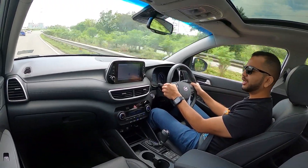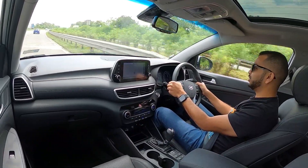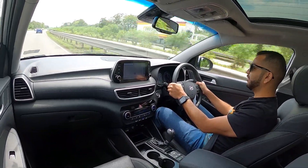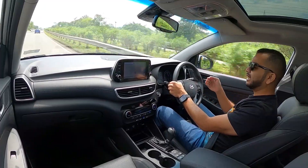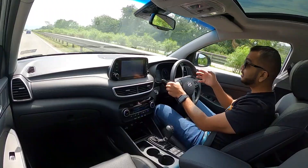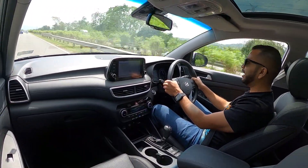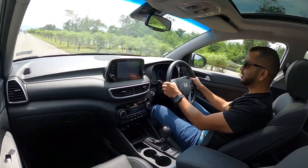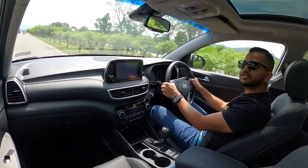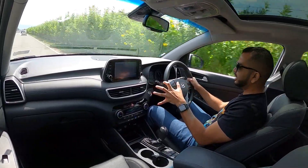In the braking department, the Hyundai Tucson gives you a nice amount of confidence. Whenever you want to tap the brakes, they have a nice feel with not much play, and you have to press the brake pedal to bring the car to a standstill. The brake bite, brake feel, and braking distance of this Hyundai Tucson are also acceptable by SUV standards.